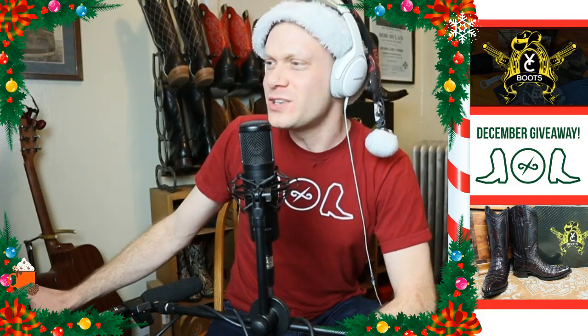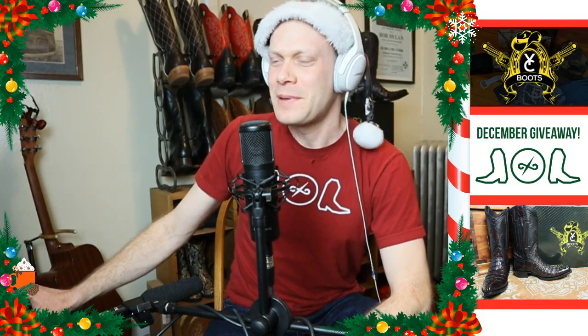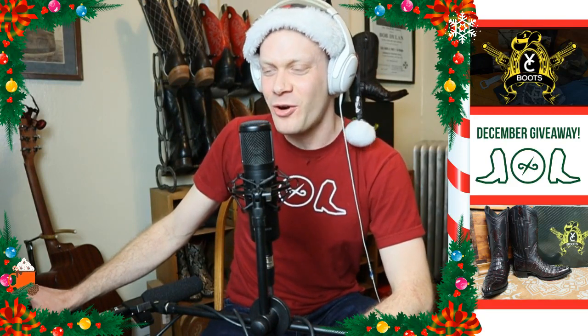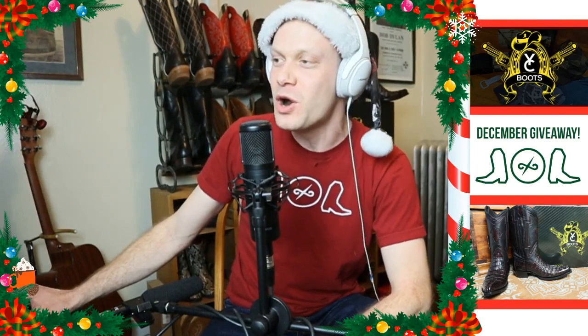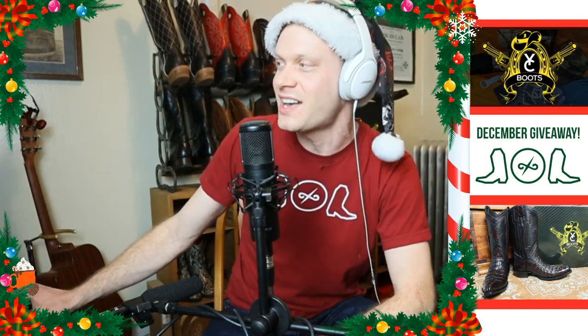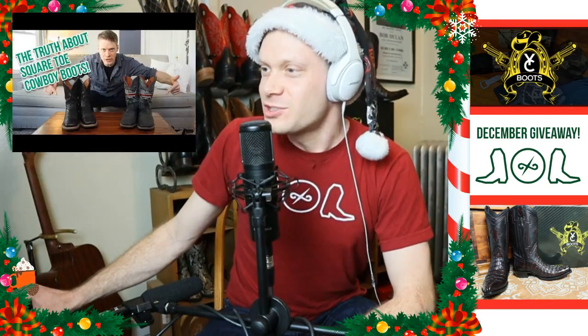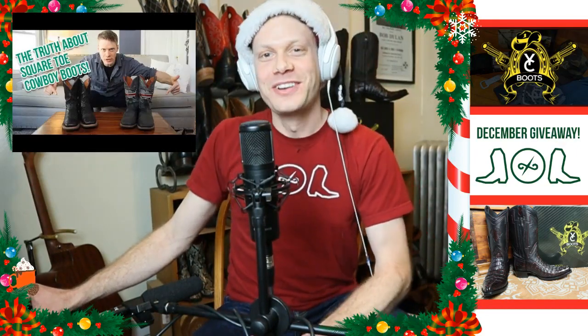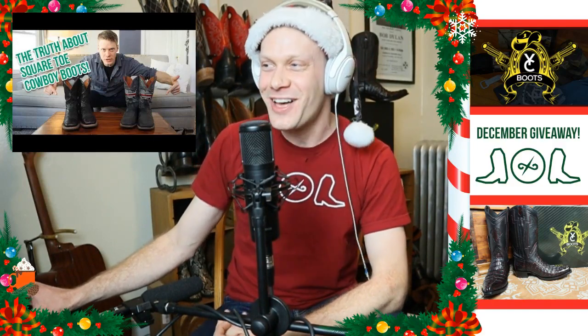My most viewed videos this year are polarized — people either love them or they hate them, and they let me know in the comments. We're going to start with the most viewed video of 2019, and that was 'The Truth About Square Toe Cowboy Boots.' People either hated this, loved it, or were just kind of 'meh.'